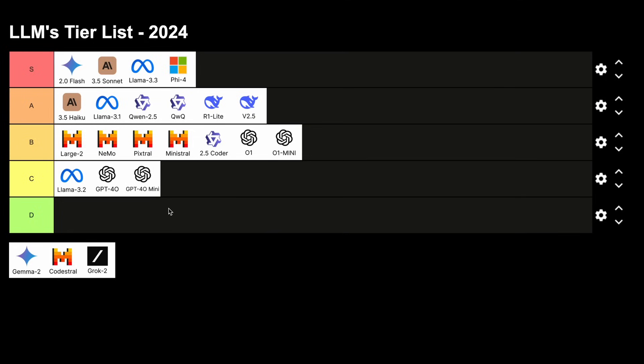Now we have Gemma 2, and these models are pretty much trash. I can't believe the same company made Gemini 2.0 Flash and this model. These models are so bad that I don't want to even bother, so this is a D tier.